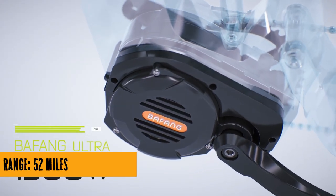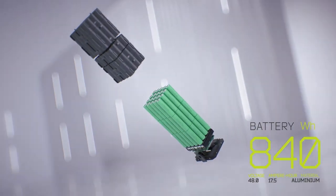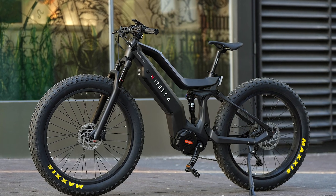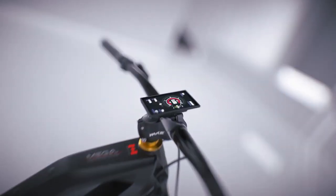Now let's talk safety, because going fast is fun, but stopping safely is even more crucial. The Mega E-Bike is equipped with ABS brakes, courtesy of Bluebrake in Milan, Italy. Optional at an extra cost, these bad boys ensure optimal stopping power, rain or shine, keeping you in control even in the wildest riding conditions.